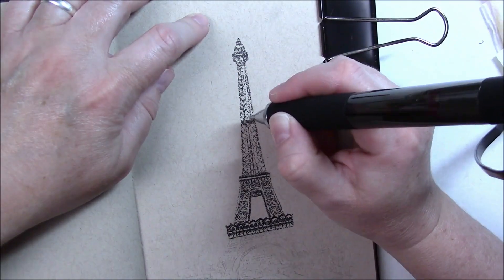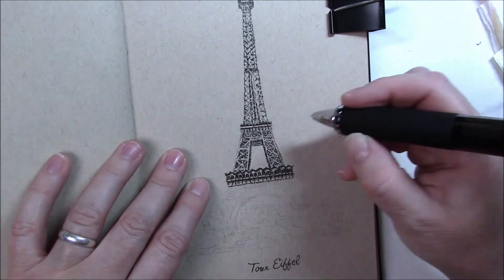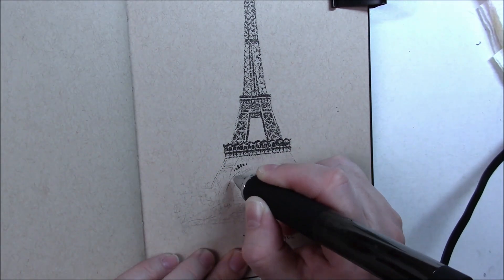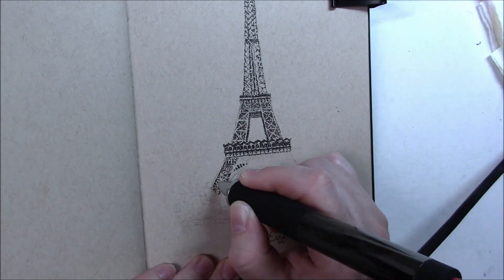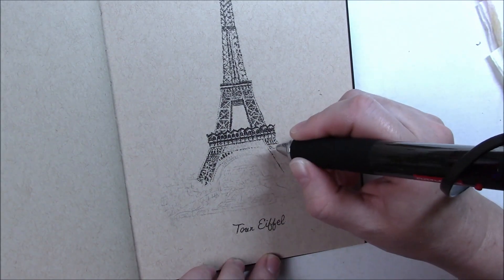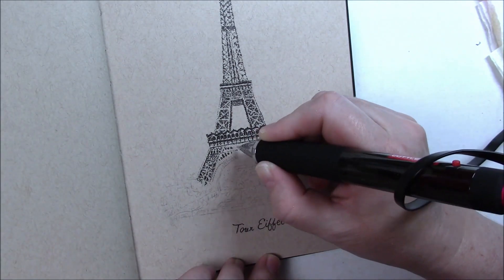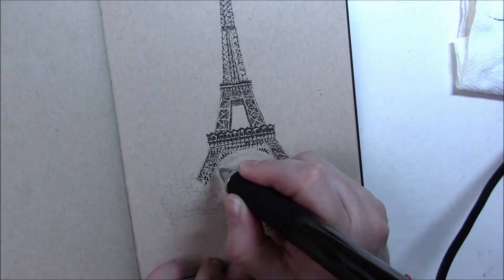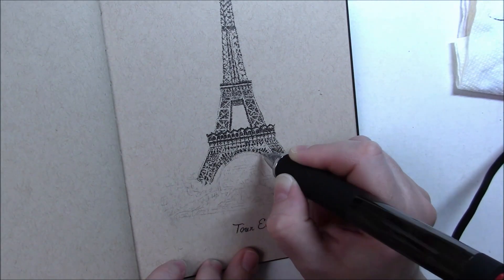I had a blast doing it. At first the very top was too narrow, but I eventually noticed and fixed that. I also noticed that in the reference photo the first level had rounded parts I'd never seen before. Looking at more recent photos, it's now much flatter — my guess is that over the years, with many people climbing on the outside and some jumping off, they added protective barriers.